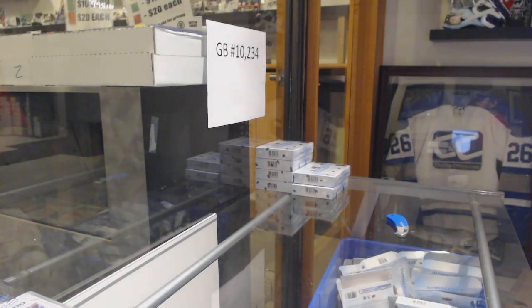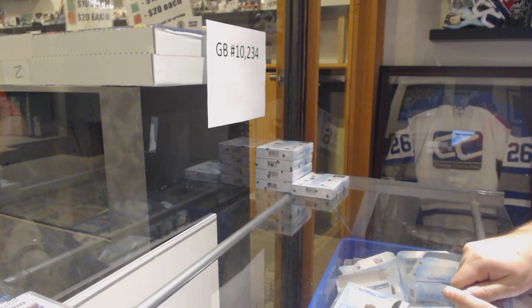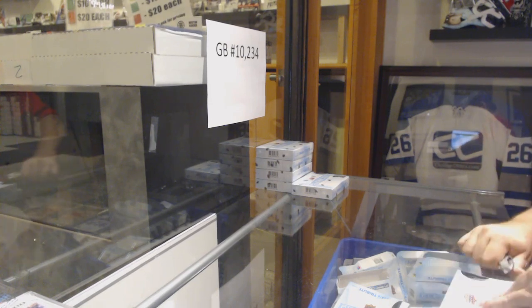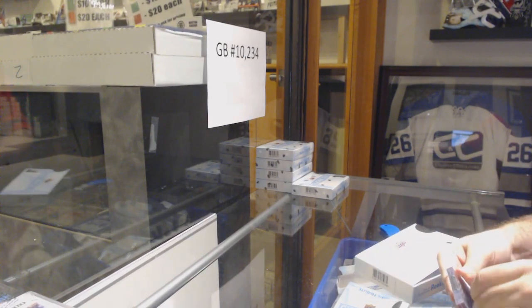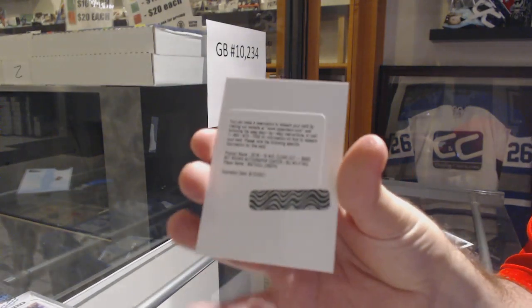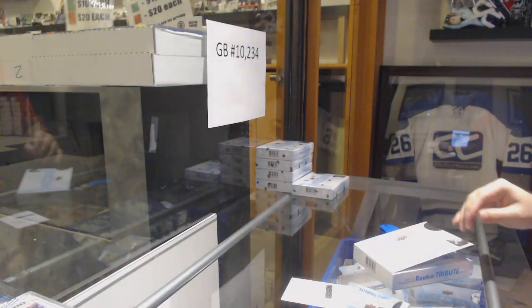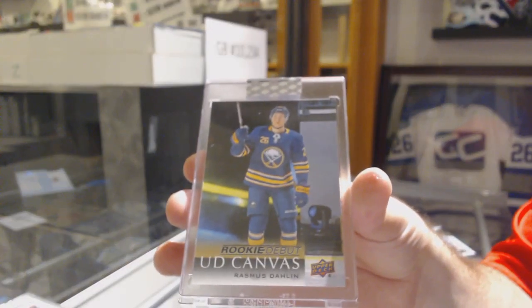You've got to go into your history. Your history will show what you purchased. You click on your account — there should be a history section. We've got an autograph for, I believe, the Tampa Bay Lightning, Matthew Joseph. And a debut canvas for the Buffalo Sabres, Rasmus Dahlien.